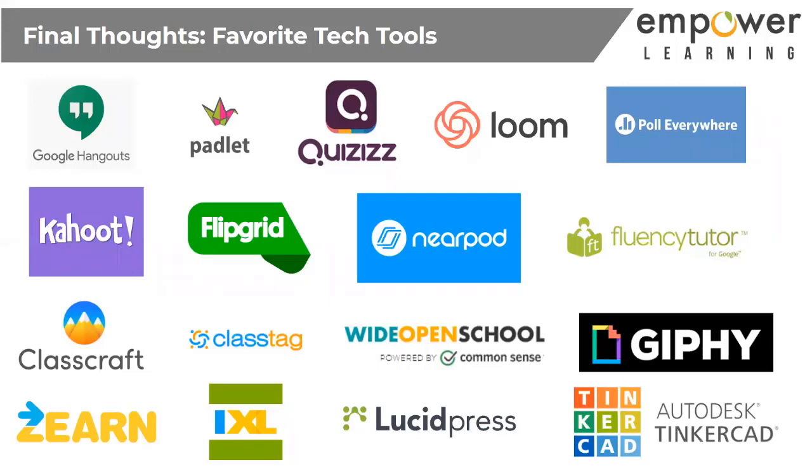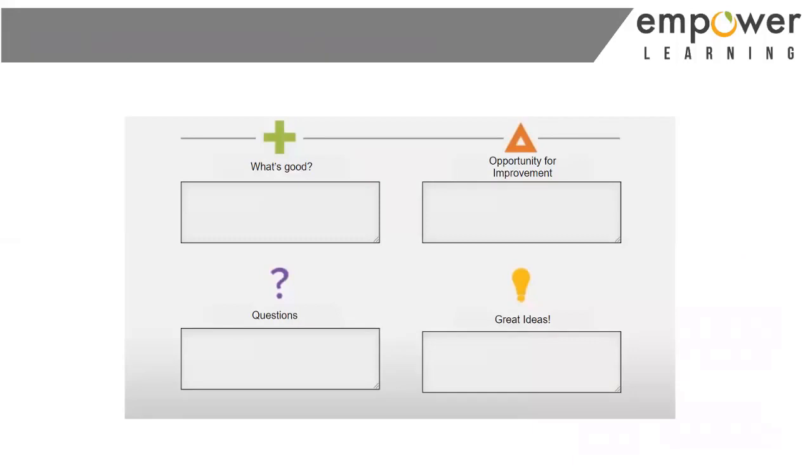Poll Everywhere and Nearpod are great for formative assessment. Flipgrid — if you haven't checked it out, get over there. It allows students to record themselves and you can use it for responses, discussions, or just sharing. Classcraft is my classroom management tool. Class Tag is my parent communication tool. Zearn and IXL are great for math. Wide Open School by Common Sense has so many great resources right now — virtual field trips, tools, that type of stuff. Also Lucid Press and Tinkercad for student demonstrations. Find what works for you and find different ways to use it.